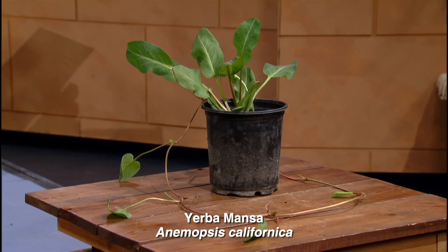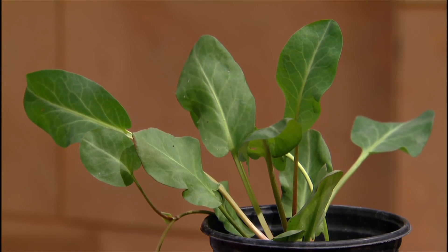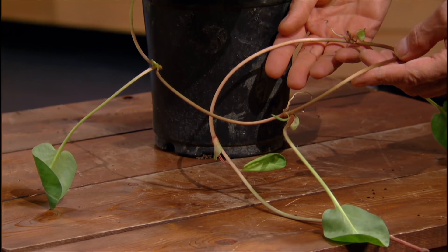Yerba mansa is a plant in the horseradish family, also called a lizard-tail plant. What's really cool is that it grows out a little lizard tail, and if you put it in a water garden, it shoots out these little tails — every time it hits soil or water, it makes a little rootlet and two little leaves come up, and it just keeps going. What I really like about Yerba mansa is that it is an alternative to goldenseal, which is over-harvested. You get the same great medicinal properties without contributing to over-harvesting.